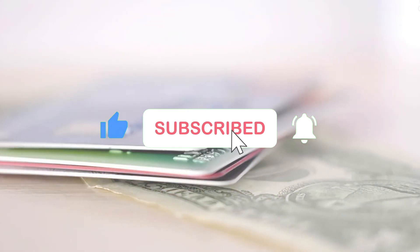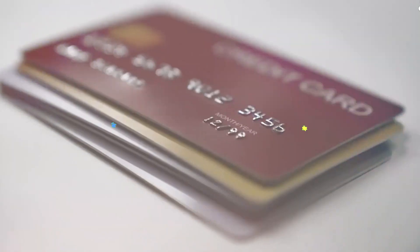That is all from today's video. If you found this video enjoyable, make sure to like, share, and subscribe for more content like this. See you in the next one.